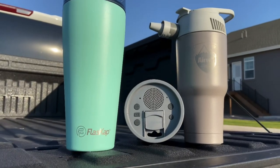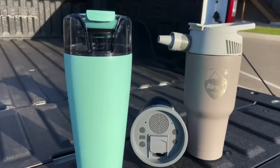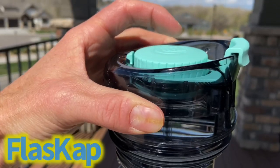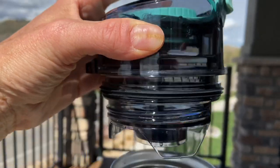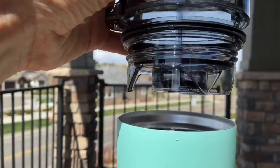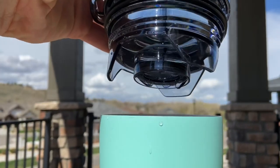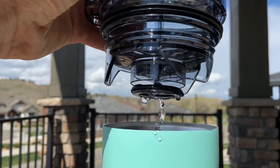Let's check these out. First up, this is Flask Cap. Flask Cap has a flask built into the cap. On a 30-ounce tumbler, it can hold nine ounces of your favorite spirit of choice. All you do is hit the magic button right here and it drops it into the drink.